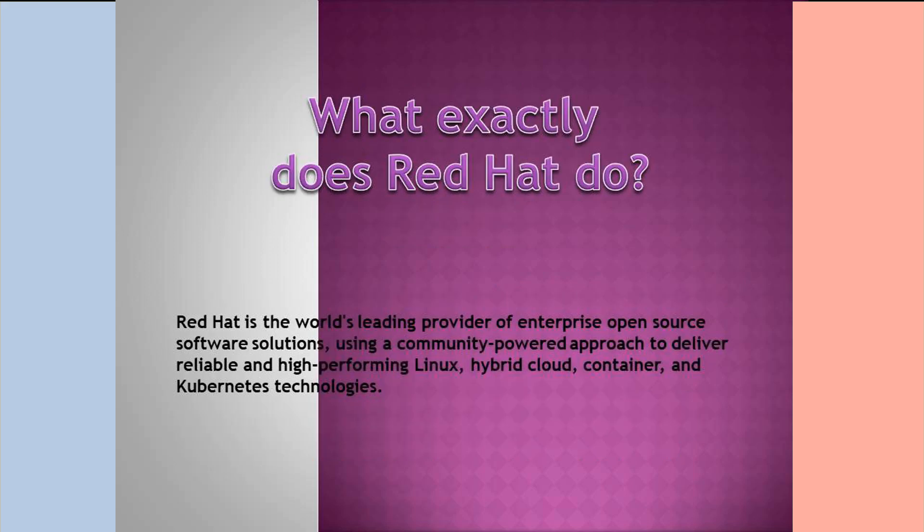What exactly does Red Hat do? Red Hat is the world's leading provider of enterprise open-source software solutions, using a community-powered approach to deliver reliable and high-performing Linux, Hybrid Cloud, and Container solutions.